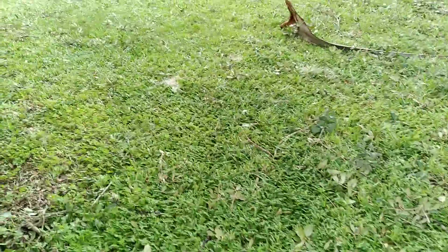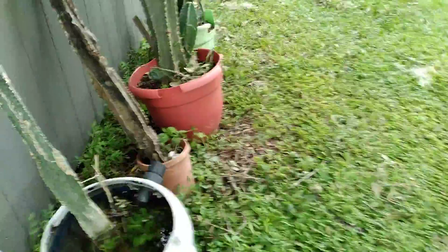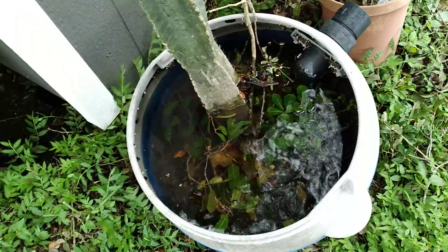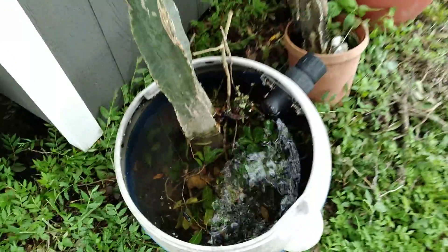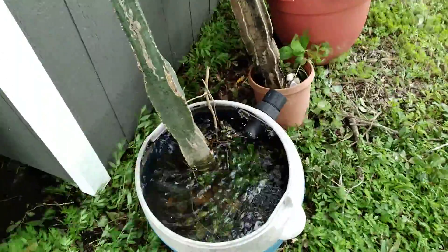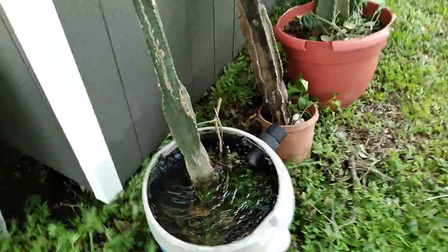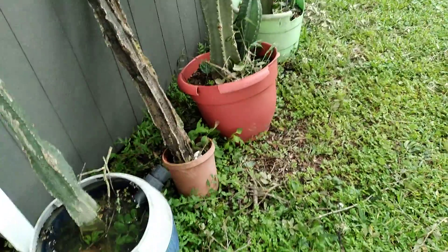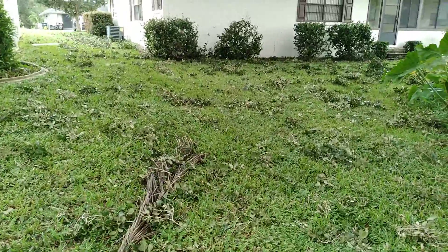I'm actually cold. Look at this — that's at least six inches deep, that water, and that's a lot. I actually have to do some weeding around here; I've been kind of neglectful.